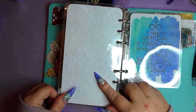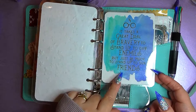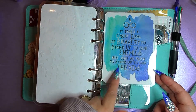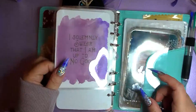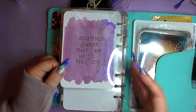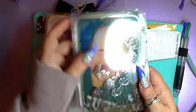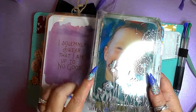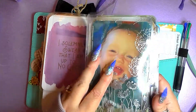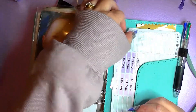And then I laminated it. On the back of there this is glow in the dark - it's so cool. And then this is another quote off Pinterest: 'It takes a great deal of bravery to stand up to your enemies, but just as much to stand up to your friends.'